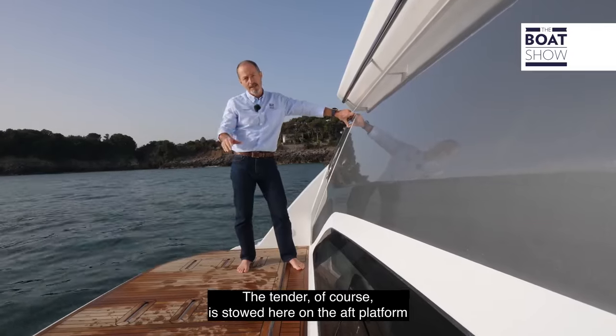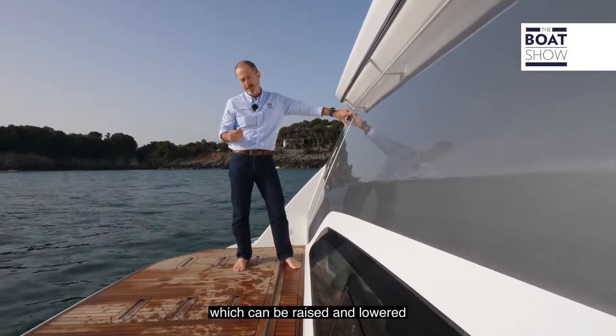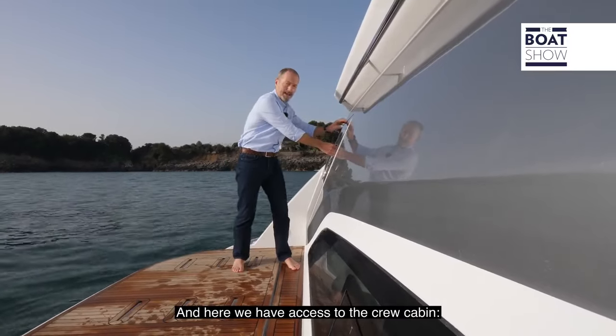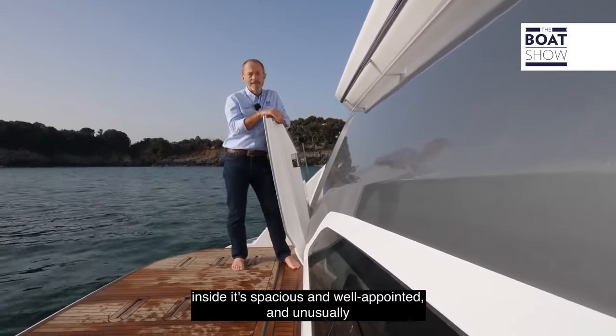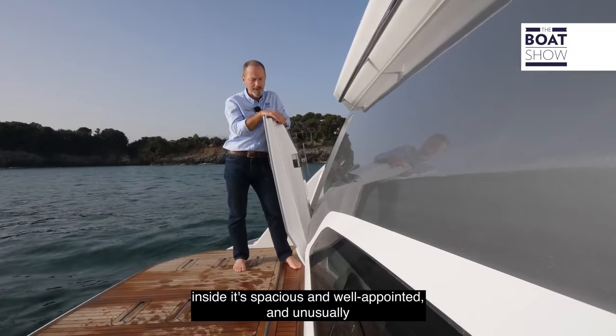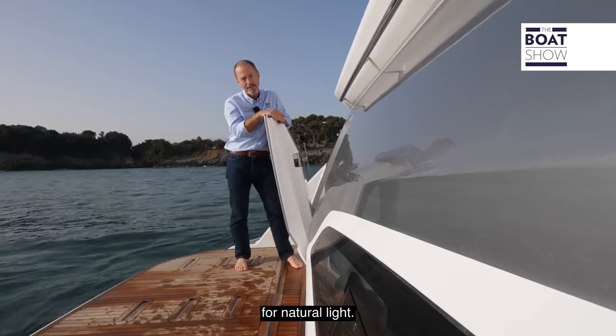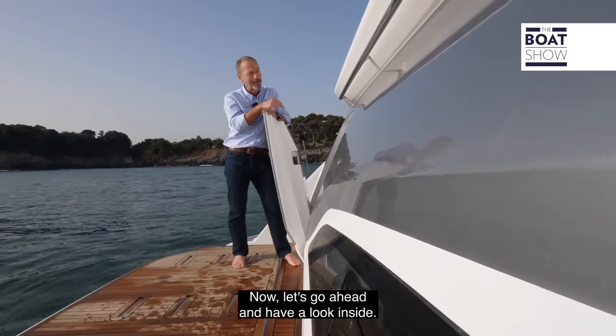The tender, of course, is stowed here on the aft platform, which can be raised and lowered for ease of launch and retrieval. And here we have access to a crew cabin. Inside, it's spacious and well-appointed and, unusually, it has a window integrated into the transom for natural light. Now let's go and have a look inside.